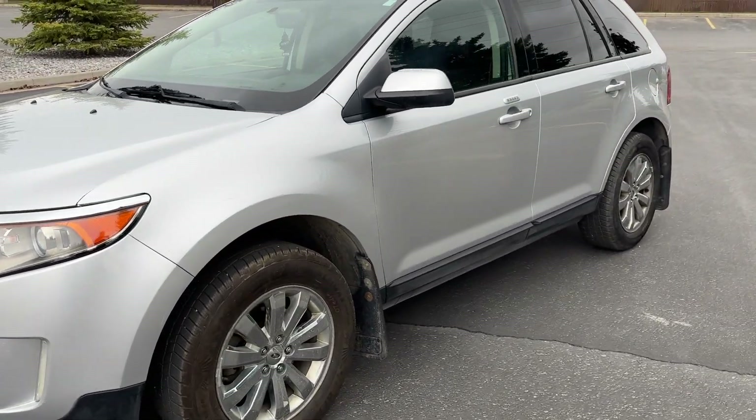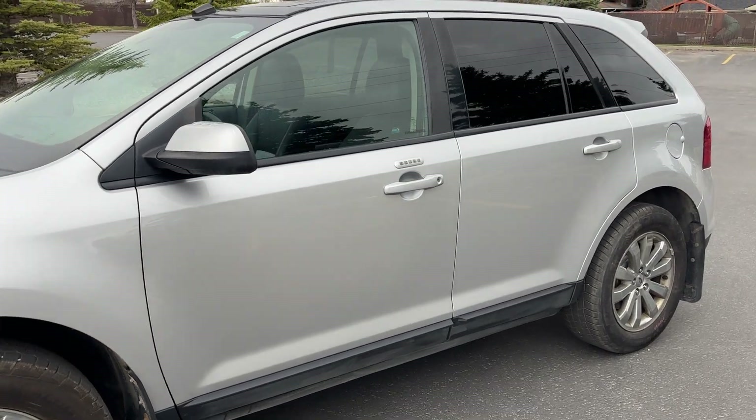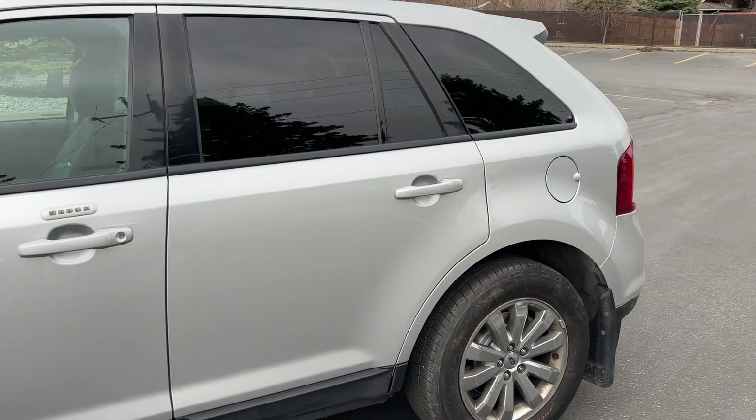Hey everyone, back again with another vehicle. This one's a 2014 Ford Edge, SEL trim.